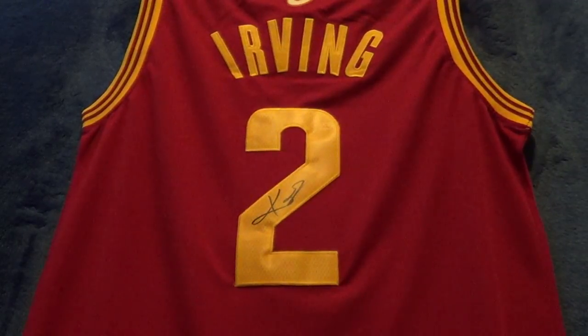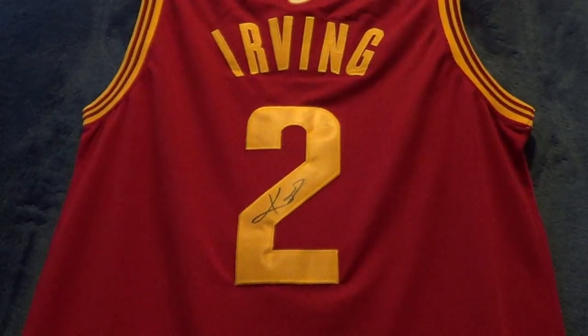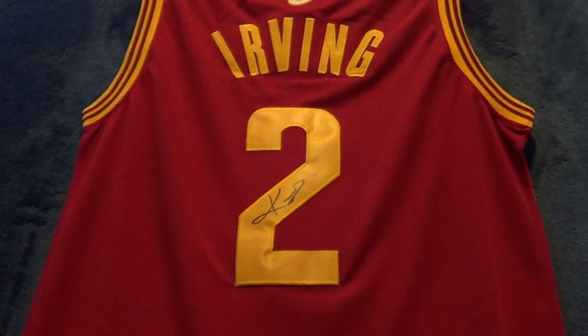Hey, what's going on guys? I'm just coming at you with an autograph recap of the Cleveland Cavaliers. They were here Friday, January 10th. I did pretty well — I got 10 cards, 16 photos, 4 jerseys, 2 basketballs, so 32 total.